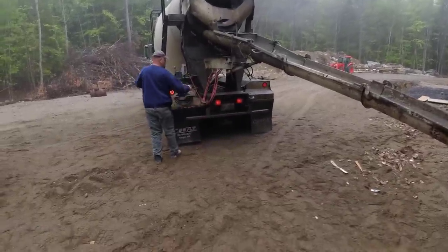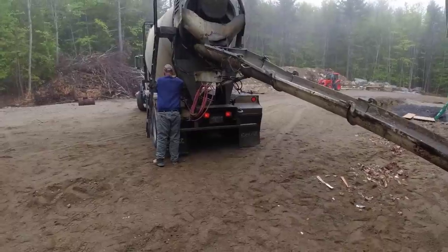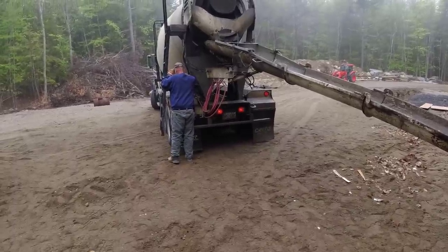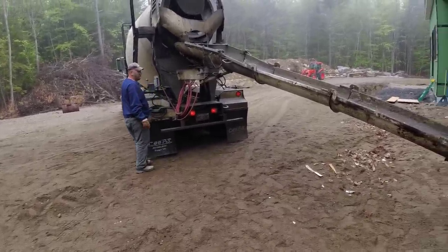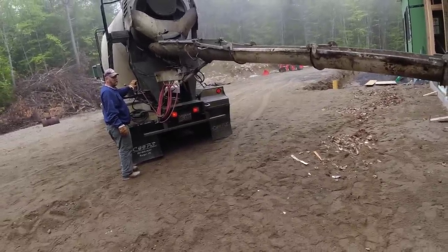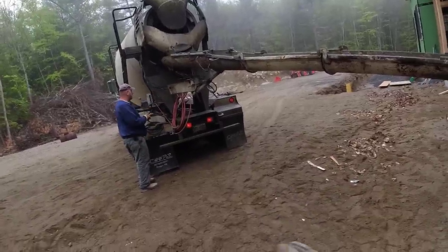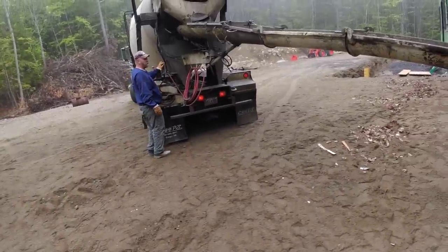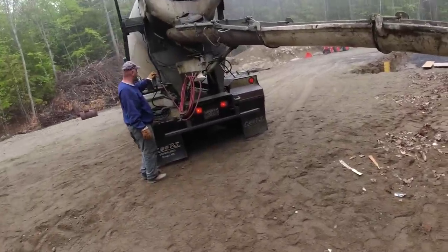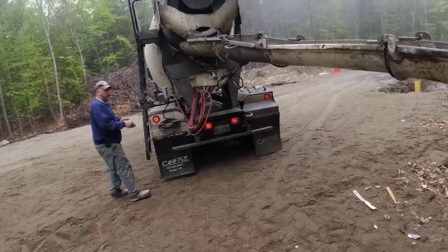Brian usually gets his slump fixed up really close on the first load. We usually ask for about a six. He can get it really close just by sound — he's definitely done it long enough. Sometimes it's frustrating if you ask for a six and it comes out about a two or three. For me it's just a matter of running up the ladder and checking it as you're mixing it to get it close. How's the sound? Six, six and a quarter — this is a perfect mix.